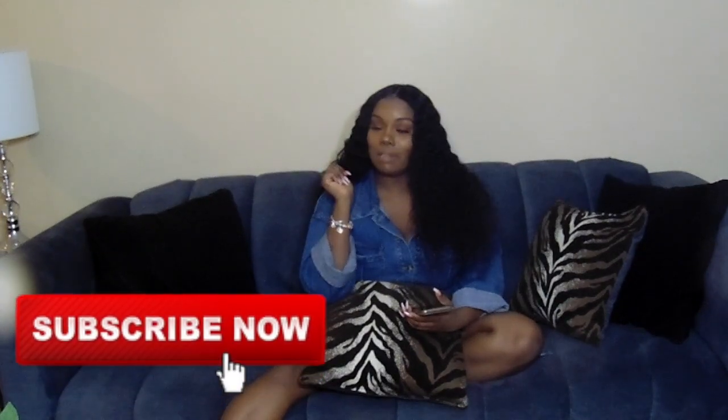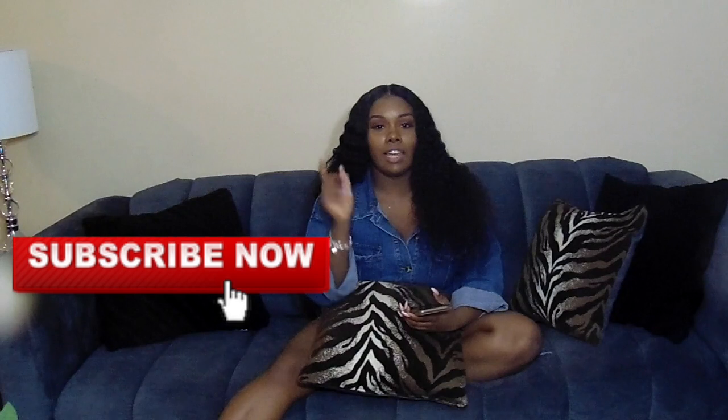Welcome back to my channel, I'm your girl Kayla Delores and you're tuned in to Kayla Delores TV. Before we get started on this hair review, I just need you all to hit that subscribe button, make sure you like the video and comment.